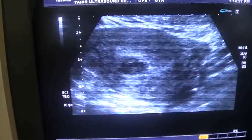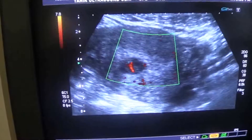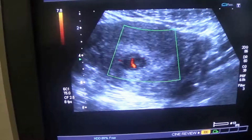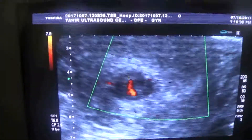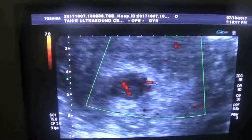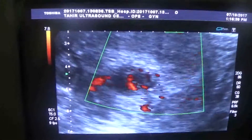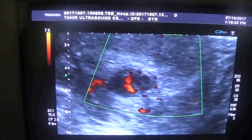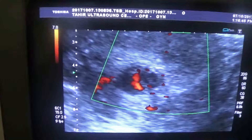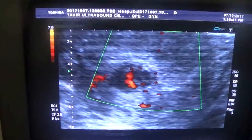This is the endometrial canal. Fibroids usually don't take blood supply, but this one is — you can see it is being fed. There is blood flow within it.